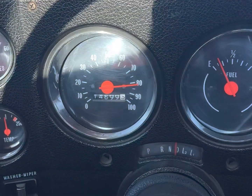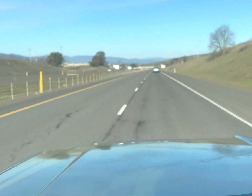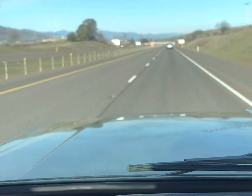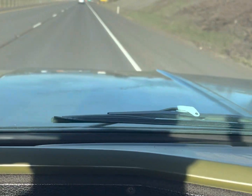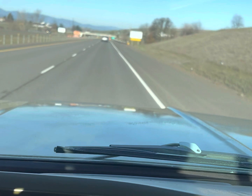80 miles per hour, no hands on the wheel right now — look at this, it's staying straight. I'm starting to go to the right, but it stays straighter than my brand new Denali.